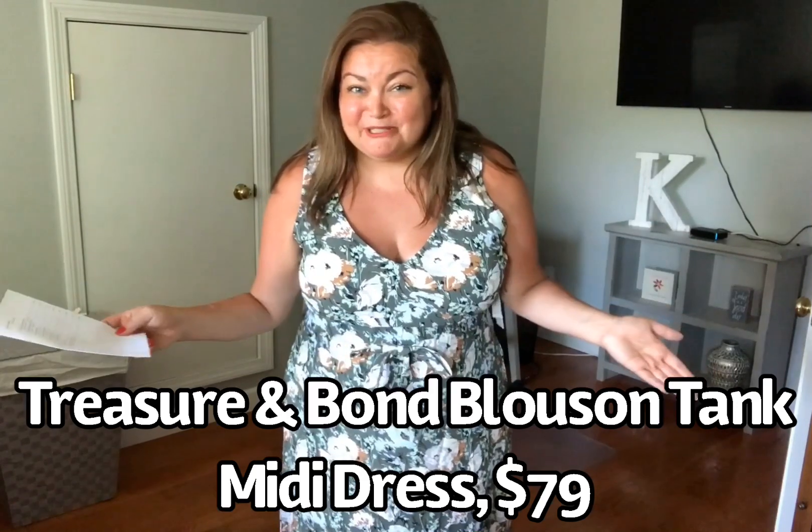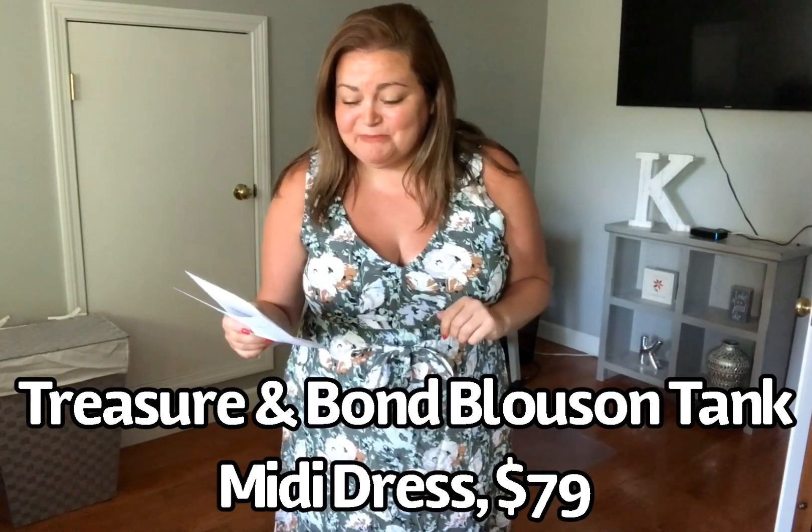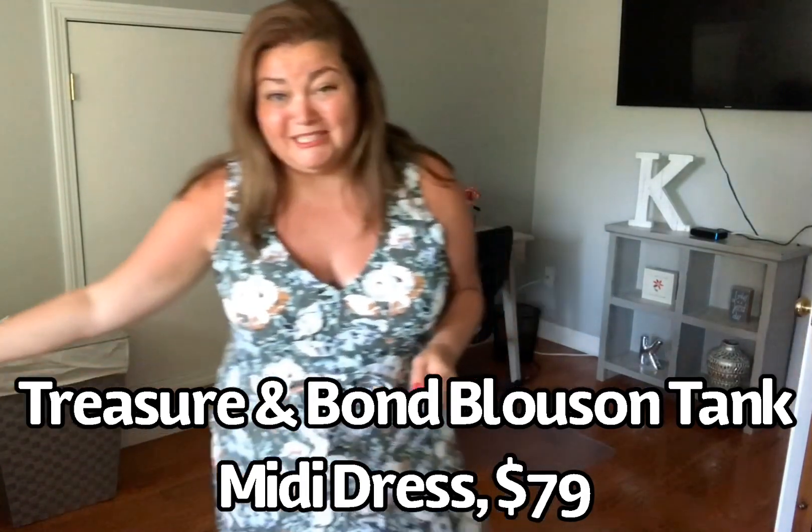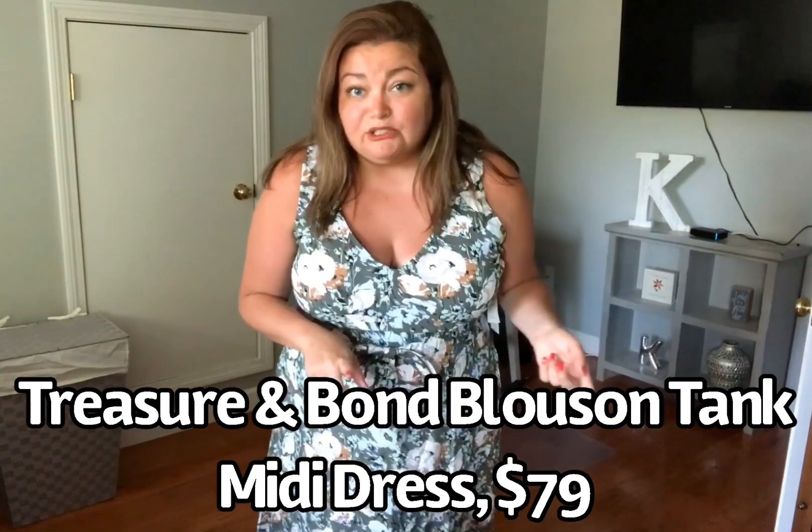Oh boy, I'm in trouble with this trunk. This dress is gorgeous. This is by Treasure & Bond. It's the Busan Tank Midi Dress in an extra large. It's an olive, $79. It's 100% viscose. I think it was two trunks ago I received the same style dress in a pink color and I loved it. It says it's a midi dress, but on me — I'm only 5'2" — it's more of a maxi dress length. How pretty is the pattern with the olive green? I love olive green, but the brighter colors like the whites and light blue kind of make it pop for spring and summer.